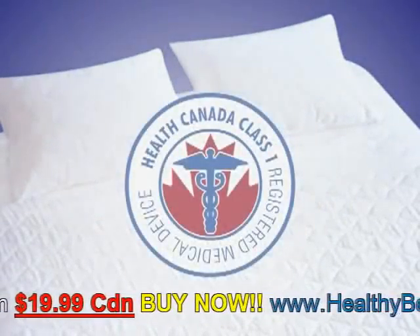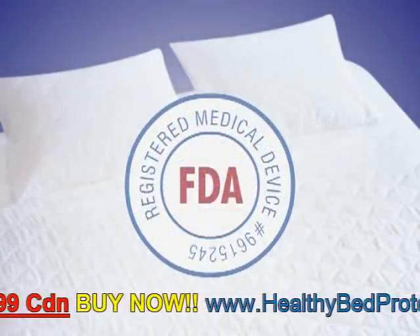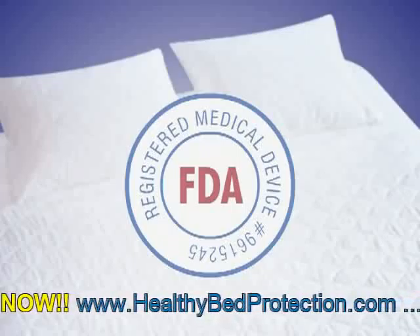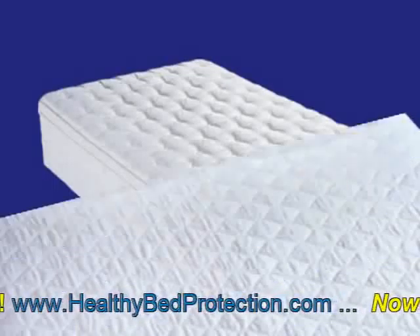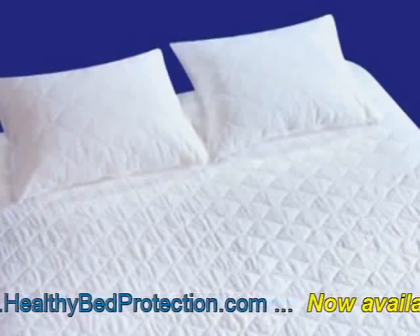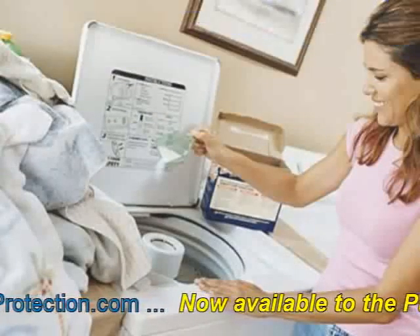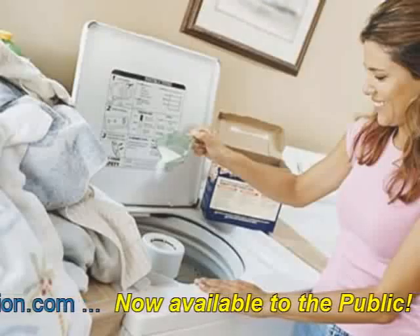Both Health Canada and the FDA in the United States recognize HealthGuard as a registered medical device. HealthGuard protectors easily slide on and off like any fitted sheet or pillow cover, and are machine-washed in hot water along with the rest of your bedding.